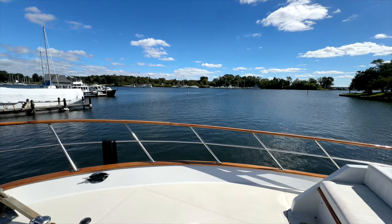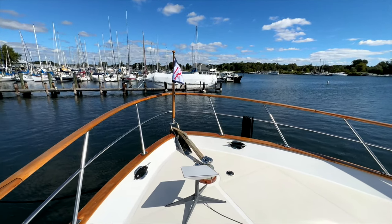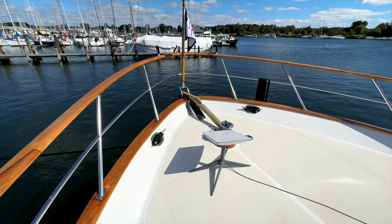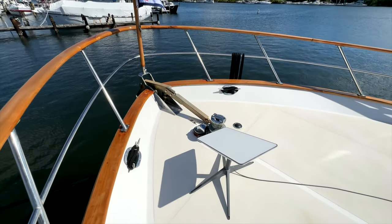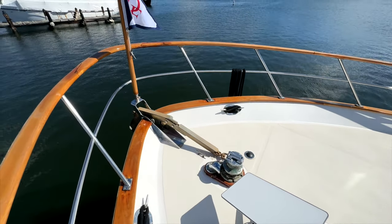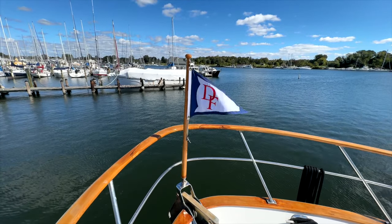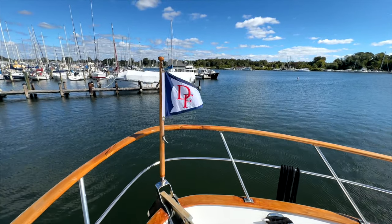Swinging around we can see we have a teak guardrail, antique cap rail, the varnish of which was all updated this year. There's also a starboard Lincoln board with a Maxwell windlass with our articulating anchor. Of course we have our burgee staff with the Defever Yacht Club burgee fitted. Quite appropriate.